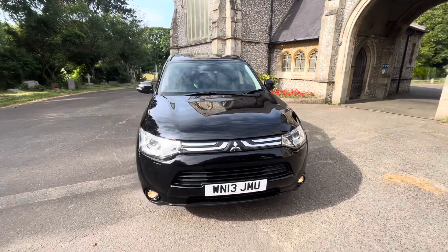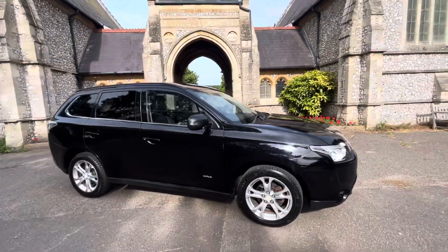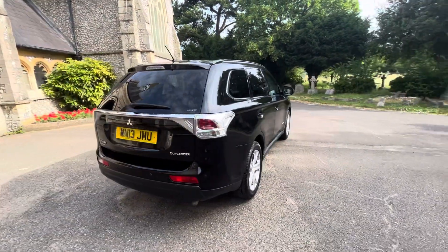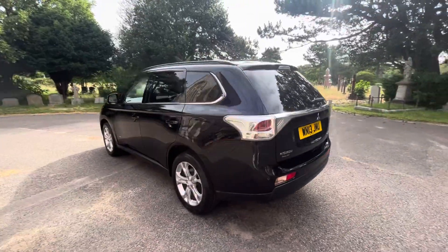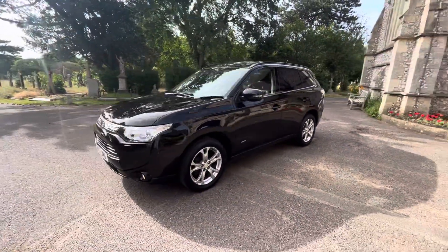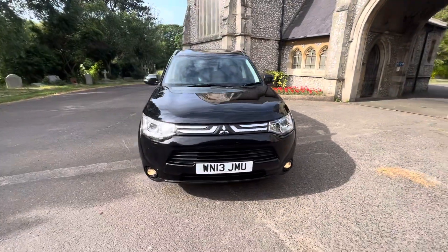Here we have a lovely example: the 2013 Mitsubishi Outlander. It's a diesel automatic doing just over 107,000 miles, finished in metallic black with alloy wheels and a black leather perforated interior. It's the Intelligent Motion Outlander — a seven-seater — and it comes with full and up-to-date service history, serviced before the car leaves us, and a 2024 MOT from February with no advisories.